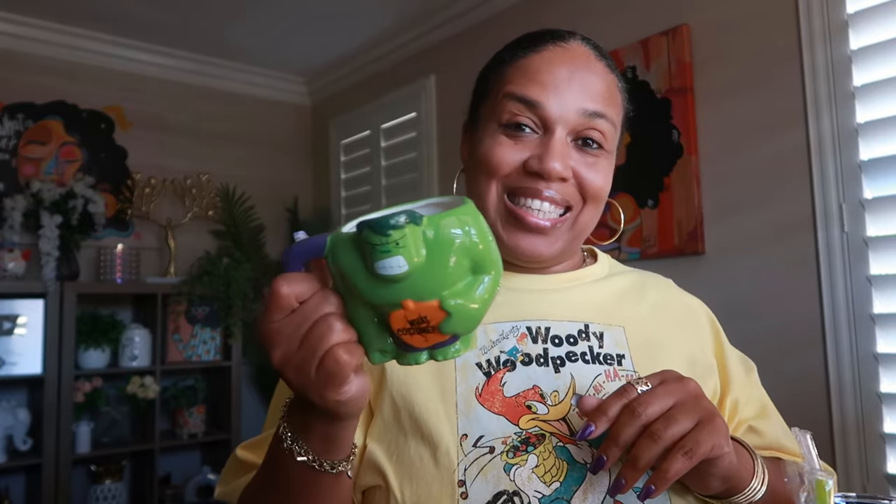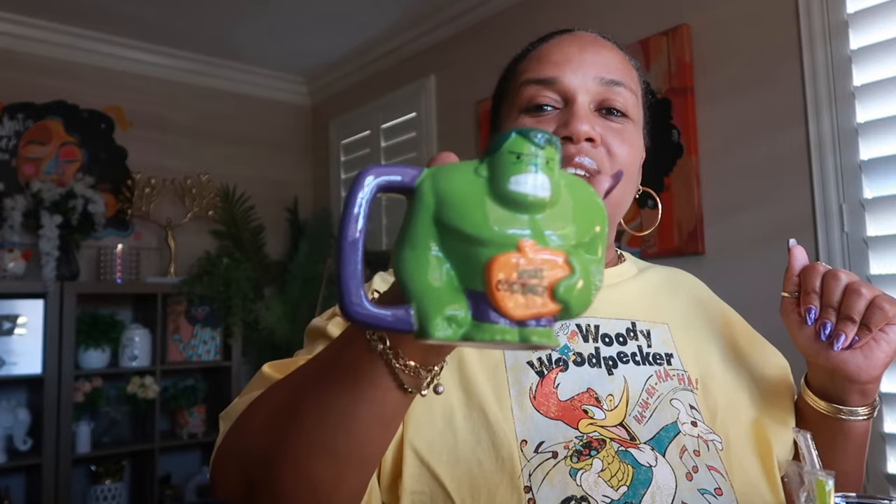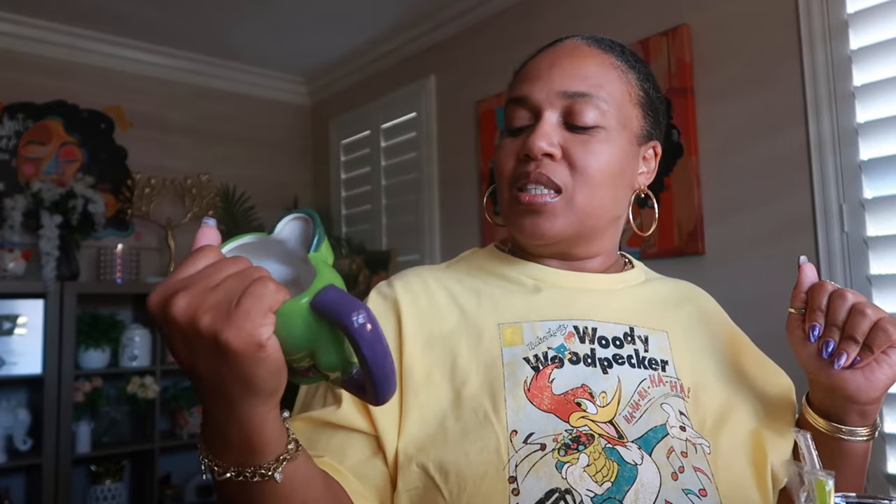I picked up this Incredible Hulk cup for Poo Bear. I love the Hulk but I figured let me get my baby his own little mug. Even though he usually drinks out of tumblers with straws, I got him this just because. It says 'What Costume' on it and I love the green with the purple handle. I think these were five dollars.